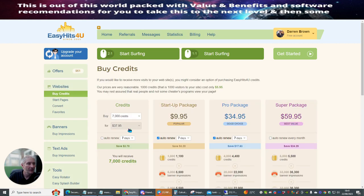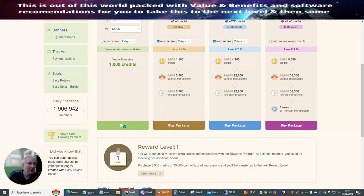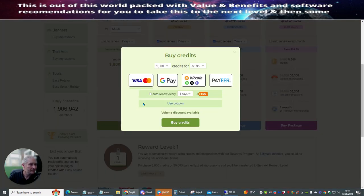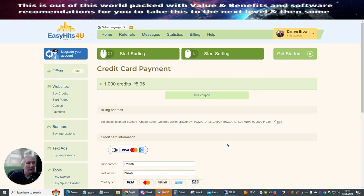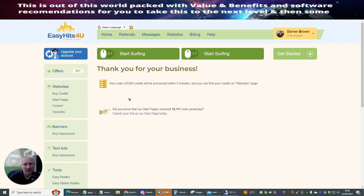So if we go to Buy Credits, I'm going to buy just 1,000 credits at $5.95. You can put an auto-renew system on it if you want to, but I'm just going to do that. Now you hit Buy — it's already coming up with my Visa, so I'm going to hit Buy Credits. I didn't want to show you my credit card details, but I've just bought this. So your order of 1,000 credits will be processed within five minutes, and you can find the credits within the website.